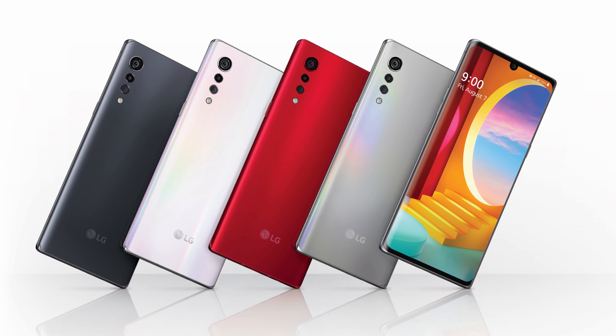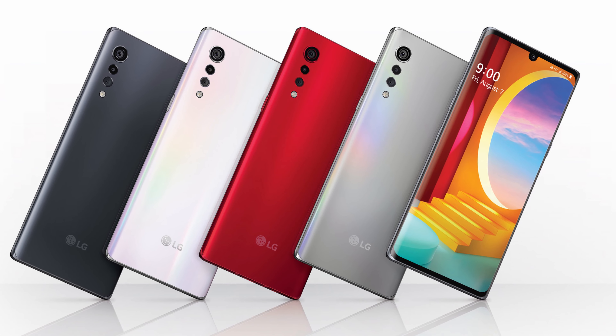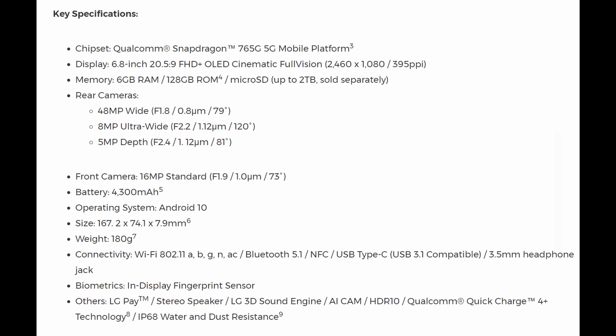First story of the day: the LG Velvet. This is going to be a mid-range phone and it's officially out on AT&T starting tomorrow, with Verizon and T-Mobile coming later this summer. The phone will retail for $599, and spec-wise it's pretty good for a mid-range phone. You're going to get a Snapdragon 765G with 5G networking, and a 6.8-inch Full HD+ OLED cinematic full vision display.